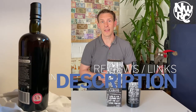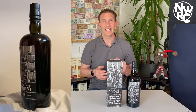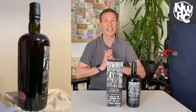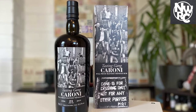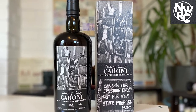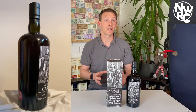It closed in 2003, having been operational from 1918. It changed hands multiple times — Tate and Lyle have had it, the government have had it — but fundamentally it closed its doors in 2003, leaving a warehouse full of barrels. The majority went to Angostura, which is the other active distillery on the island, but Luca from Vellier did buy up a substantial amount of barrels, which is where these series started to begin.